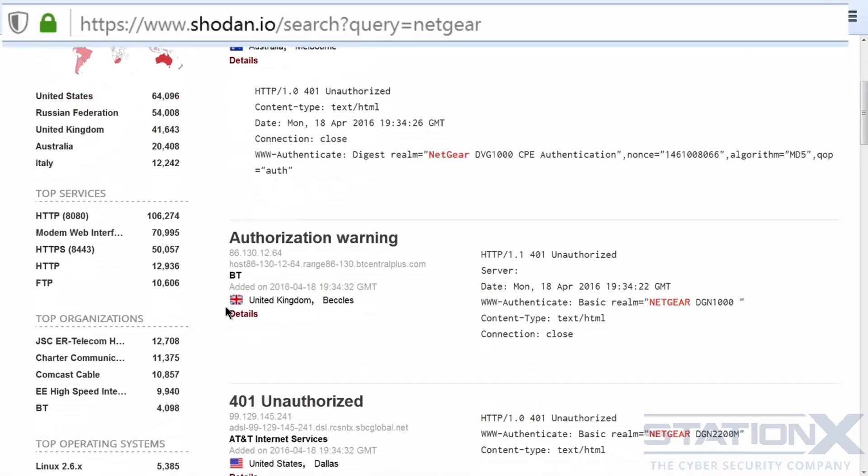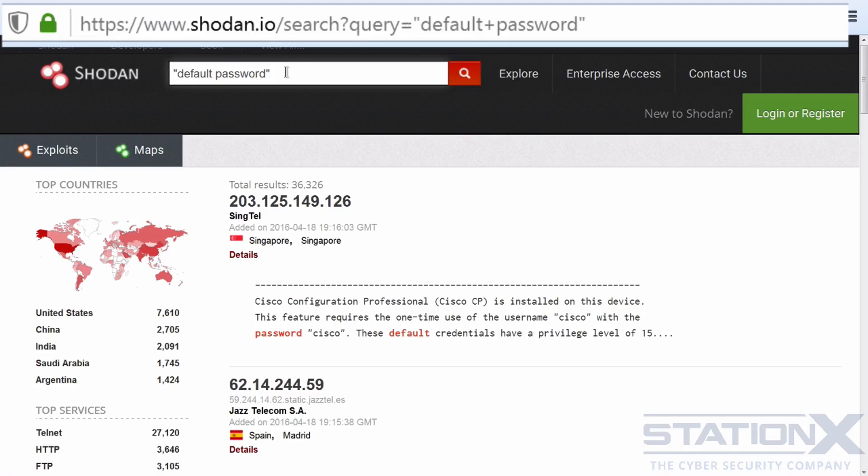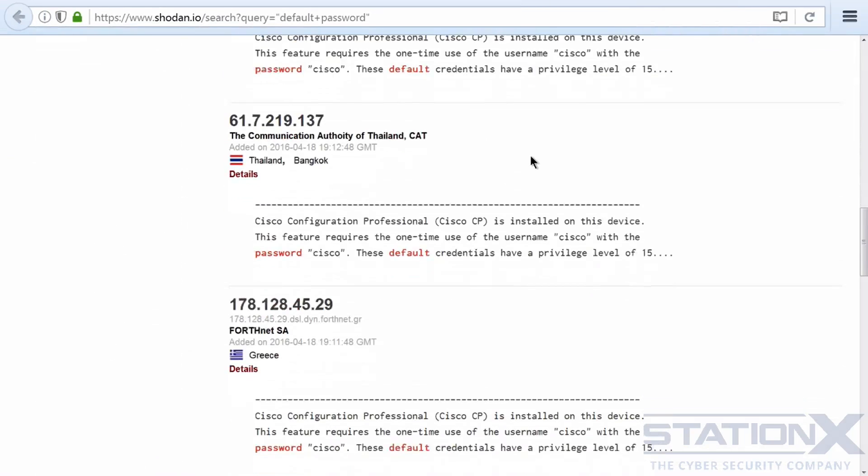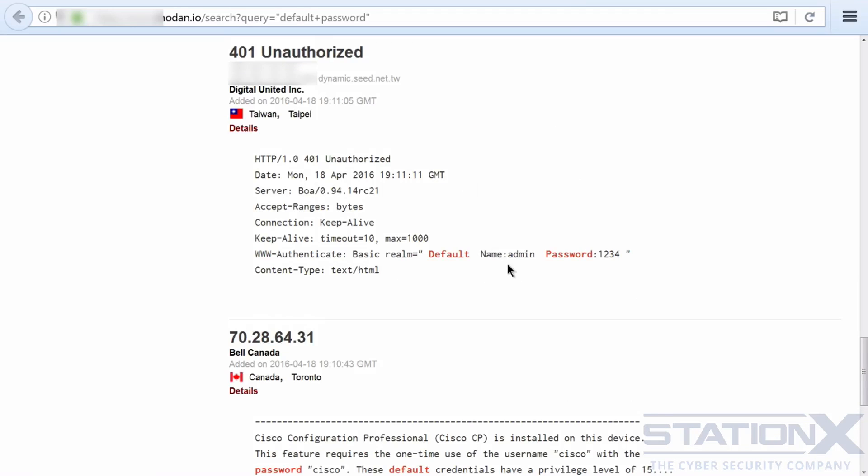There are literally hundreds of thousands of them, and that's just from one search, one string. The sort of strings you are more likely to put into this search engine are ones that indicate vulnerabilities, so you can find vulnerable devices. I've put in 'default password,' meaning devices are responding with the terms 'default' and 'password.' This gives examples — one particularly interesting result tells us the default username is 'admin' and the password is '1234,' on an ADSL device that looks like it's probably in Taiwan. That is somebody's home router with the username and password displayed to everyone on the internet.